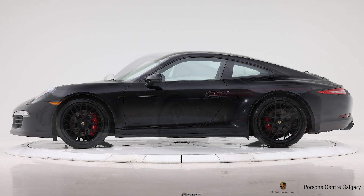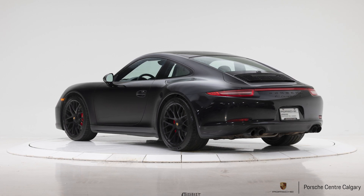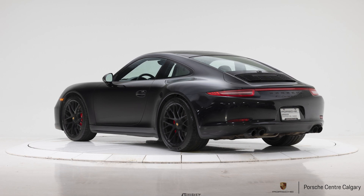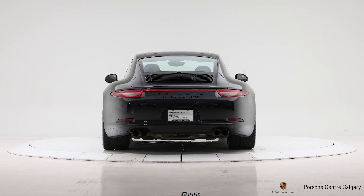It's not quite as torquey as the turbocharged engines that replaced it, but for a lot of people these are the preferred engine, primarily because of the sound they make. The GTS in this iteration makes 430 horsepower, and in this particular case it's paired to a PDK dual clutch transmission.